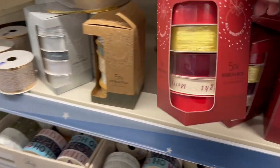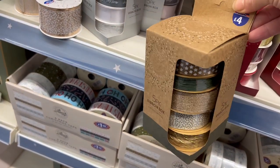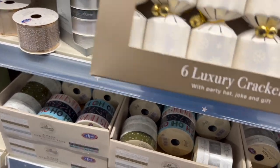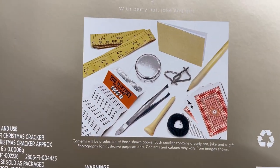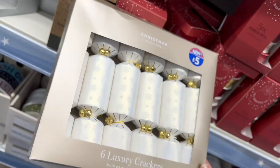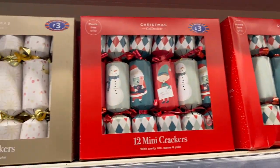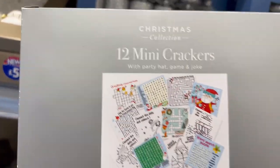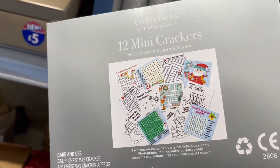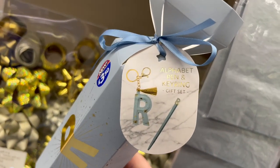Got some more sort of traditional red style, another natural or rustic kind of effect. Some mini crackers — little bells on, six in a box for £5, plastic free. They have them in the silvers as well. Some little tiny mini crackers — you get 12 in a box in those. Those are £3 each and they come with little puzzles, so they're great for kids at the Christmas table. Crackers with letters and initials on — there's an R, £3.50, and you get a keyring and a pen.